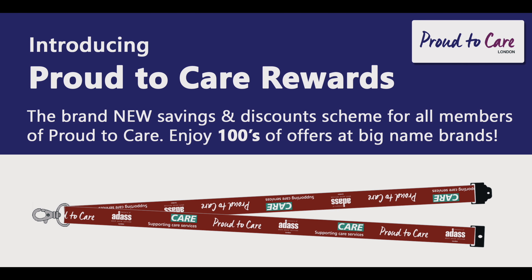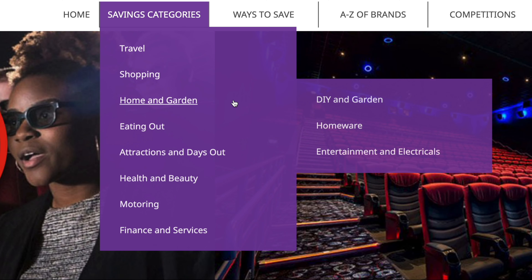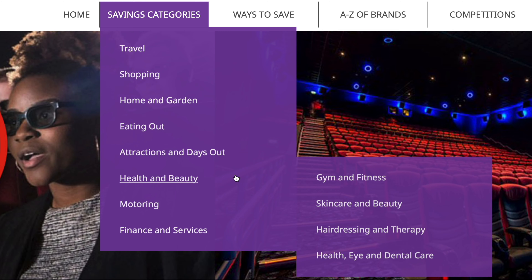London ADAS have been working hard alongside a number of providers to develop a free reward scheme as a way of giving back to staff in the sector. We're excited to announce the Proud to Care Award scheme, which has a huge array of discounts available to adult social care staff.